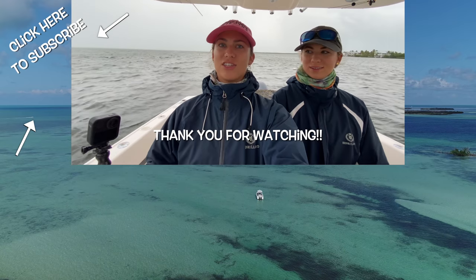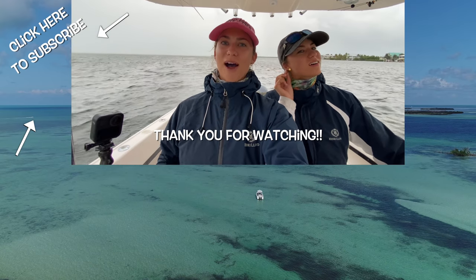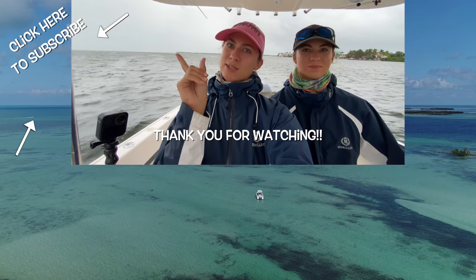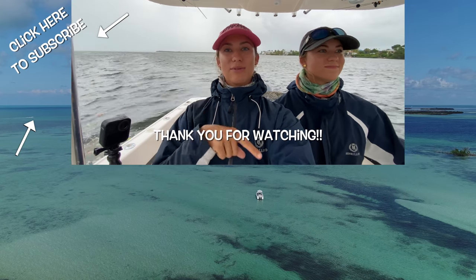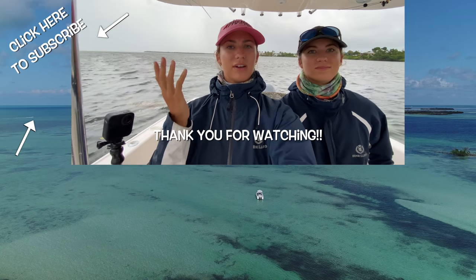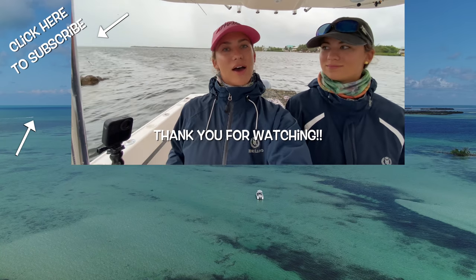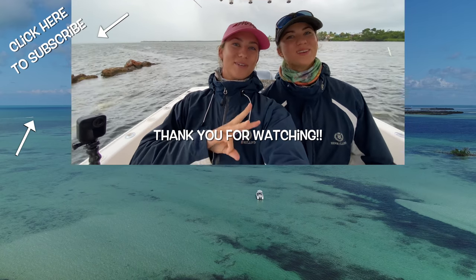Thanks for watching guys, thanks for keeping us company. It was 8 hours and 4 minutes — it was nice to have someone to talk to. Thanks for joining us. If you like this video, go ahead and subscribe to our channel. We hope this helps you if you ever need to make a boat run and want to learn something. Go ahead and follow Gale Force Twins on Facebook, Instagram, and YouTube.